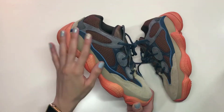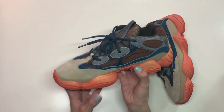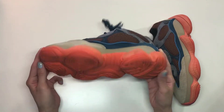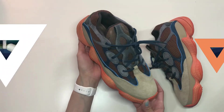Getting right into it — on the lateral side of the upper, it has this beautiful suede material in a nice sand, kind of blush, tannish, nudish color. It's really nice because I love that they went for this neutral color and then hit you with that vibrant salmon color on the midsole as well as on the outsole.